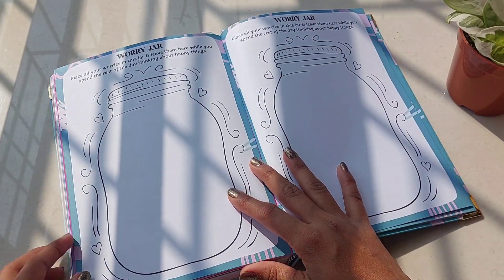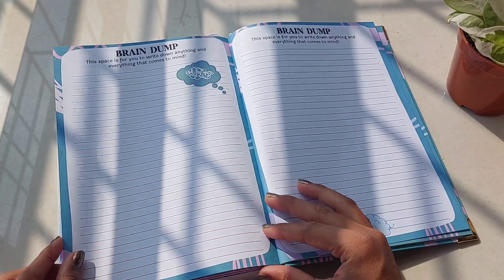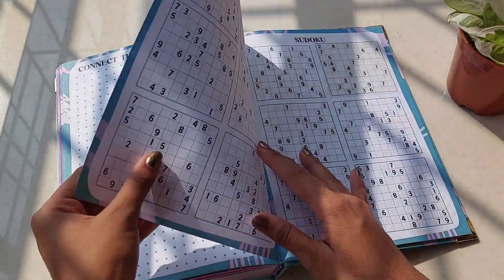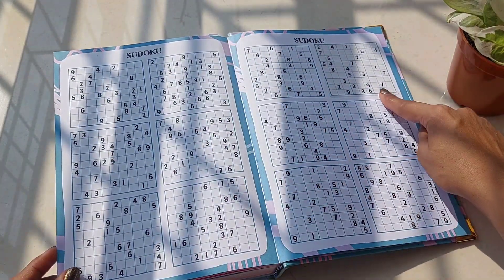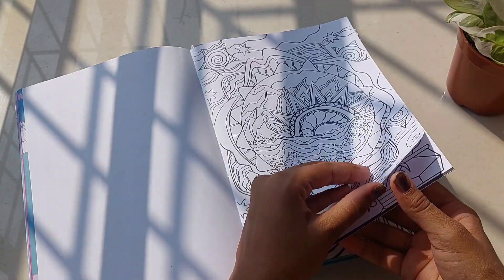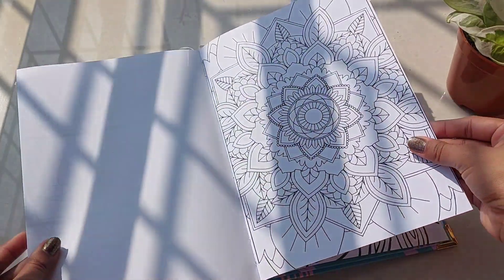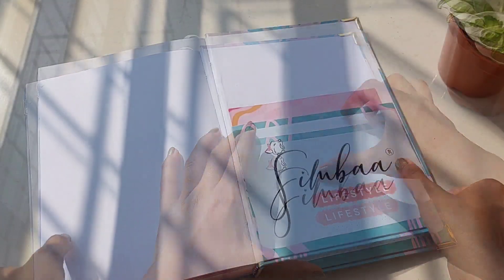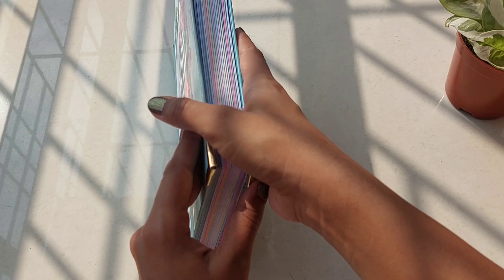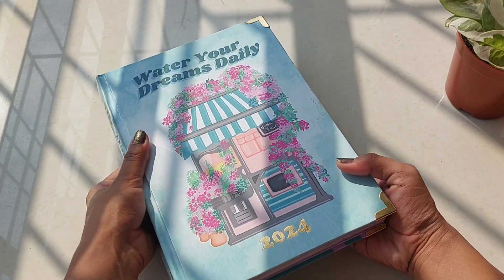I will leave a link in the description if you want to grab your own. Thanks for joining me today, and until next time, stay organized and stay fabulous. Please do not forget to hit that like button and subscribe, and let me know in the comments below which planner feature was your favorite. And if you're as obsessed with the planner as I am — bye, take care!